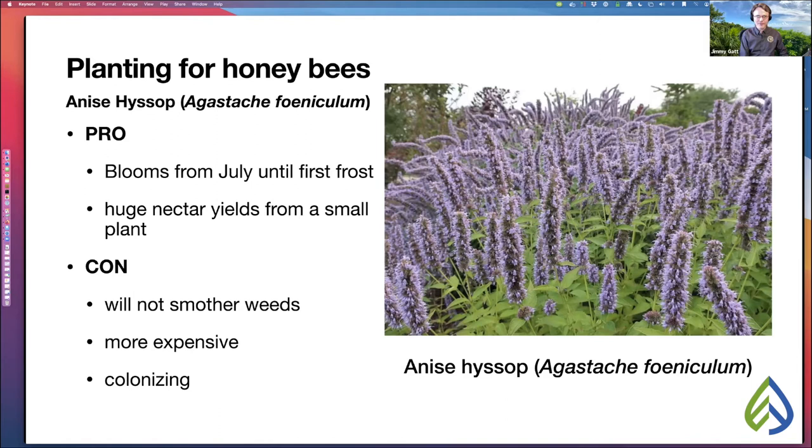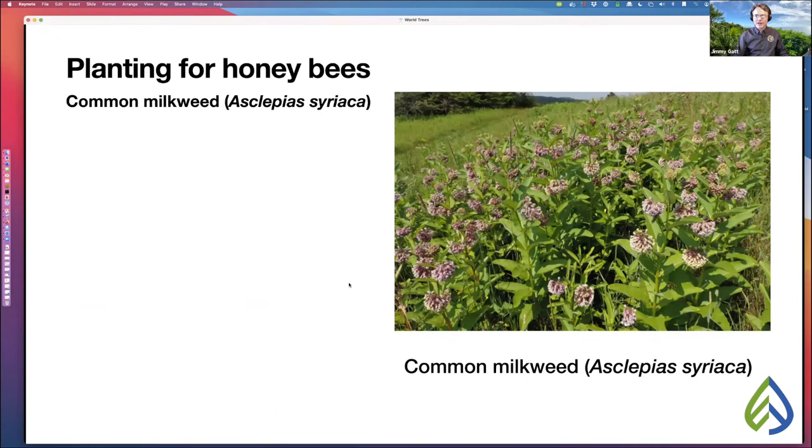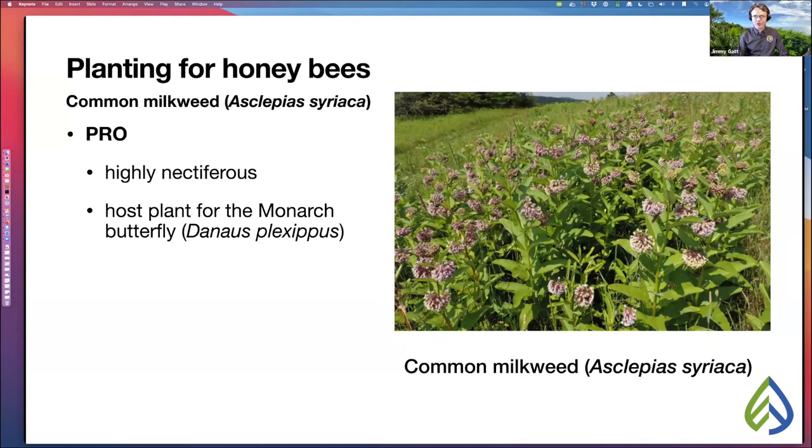Last, common milkweed, Asclepias syriaca. The pro: it's highly nectiferous for such a small plant, and it's also the host plant for the monarch butterfly. We're not just planting for bees — you can also plant for butterflies, who are in much worse shape than our bees. The cons: it's going to be eaten by the monarch butterfly, which may be inimical to what you're trying to do, and this plant is also colonizing.